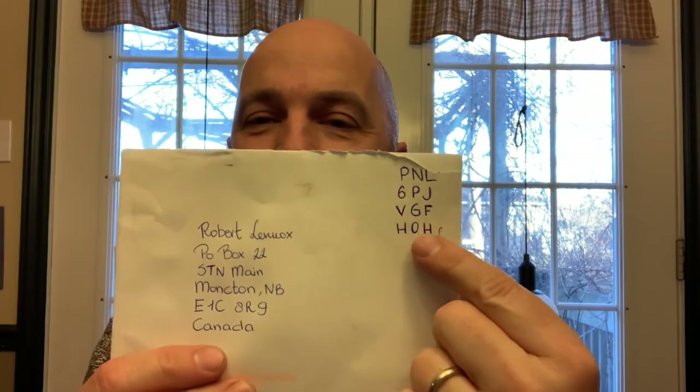I also wanted to talk about the envelope that came from the Netherlands where I had mentioned there wasn't a stamp, yet it reached me. One of my fantastic subscribers sent me a message and said that in the Netherlands, Sweden, and some other countries, if you buy your postage online there is no stamp — they send you a code to put on your envelope. That's what this is: an online code.